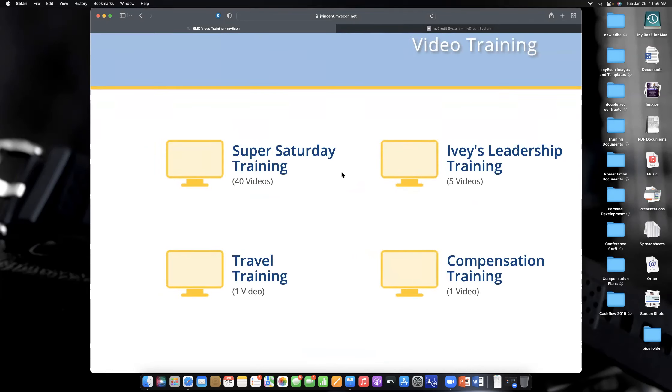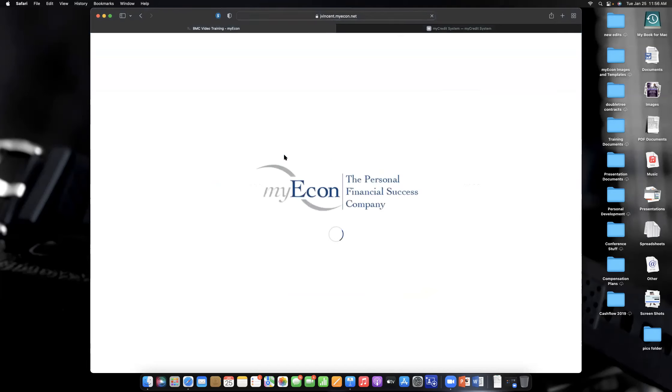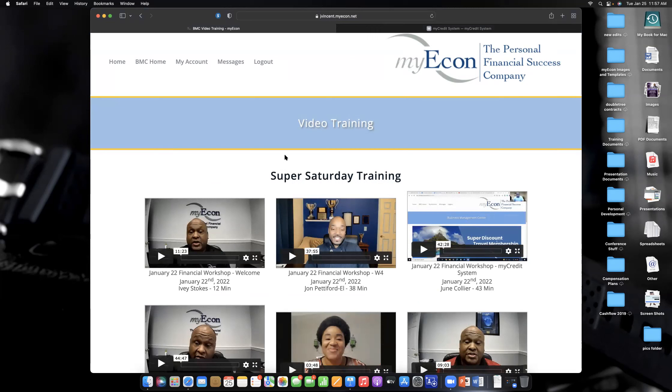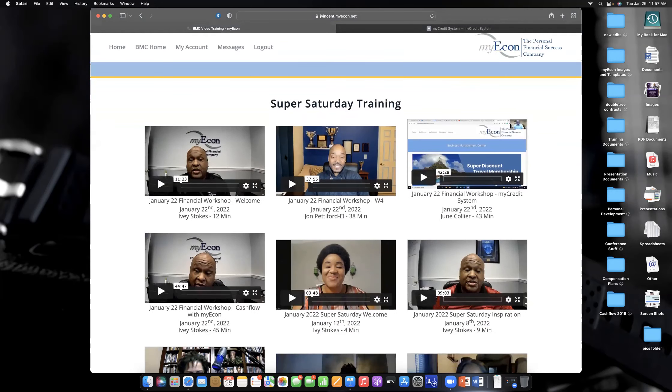MyEcon brings new information to you in an easy way. The first thing I want to show you is the Super Saturdays. The first Saturday of every month we typically have a Super Saturday training that lasts three to four hours, starting at about 10 AM Eastern. If you can't make it live, we have replays here. We did a special Saturday training this past week and those classes are posted here.